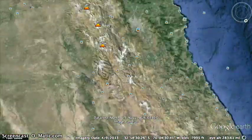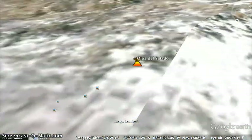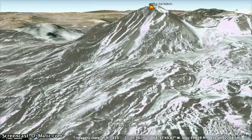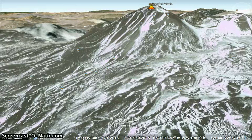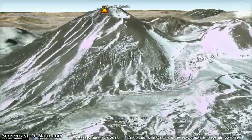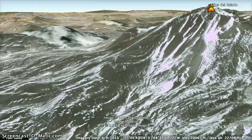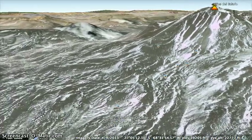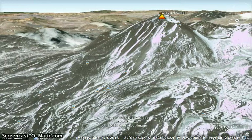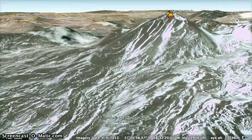The next stop is Ojos del Salado. This one made the tour because it's the tallest active volcano — not just in the Ring of Fire, but in the entire world — at almost 6,900 meters tall. It hasn't erupted in recent times, but it's still considered active. It's in kind of a desert climate right here on the border of Chile and Argentina, but it does maintain a small crater lake on it. It looks like it would be a really fun climb if you were an adventurous mountain climber.